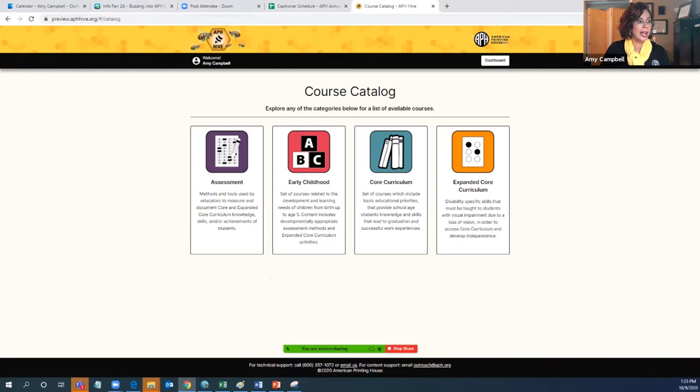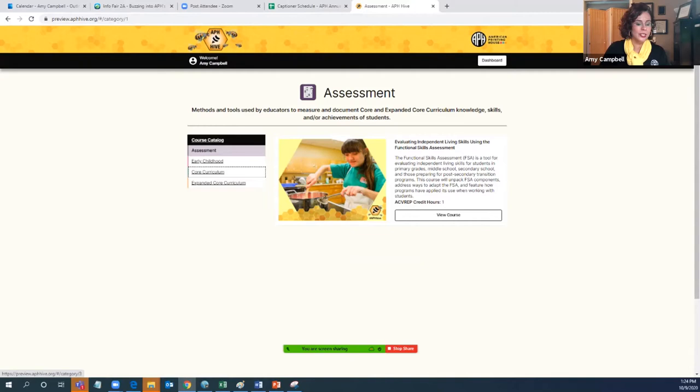Currently this is the way it looks. We have four categories: we have assessment, early childhood, core curriculum, and expanded core curriculum. Each of these categories is aligned with an icon. We're going to go into assessment first. Currently, there is only one course that's uploaded at this time.